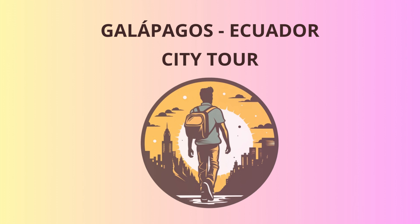From Santa Cruz, we'll hop on a boat to Isabella Island, the largest and one of the most volcanically active in the archipelago. Our first stop here is the Flamingo Lagoon, where these elegant pink birds gracefully pose for pictures. They're the ultimate Instagram models.